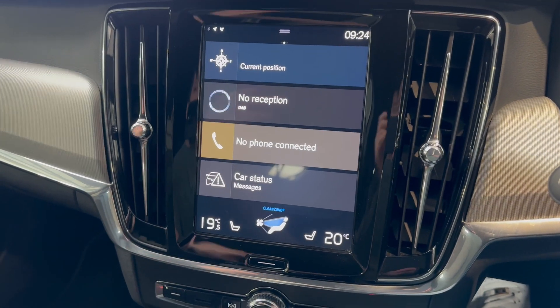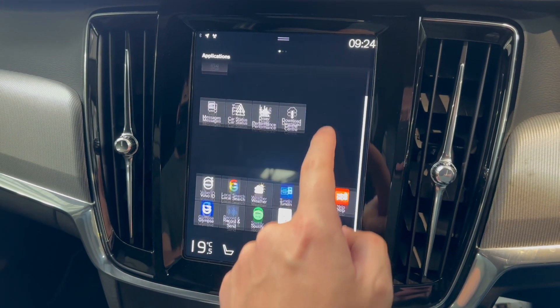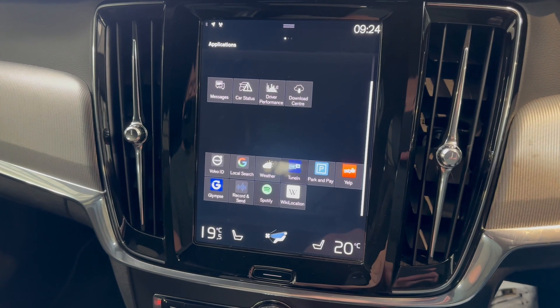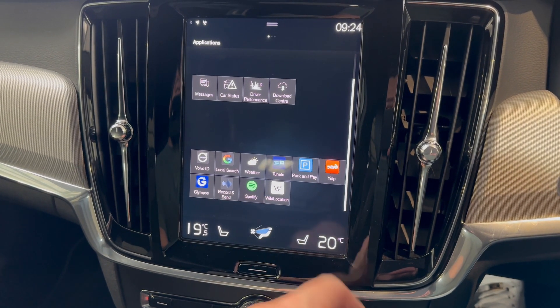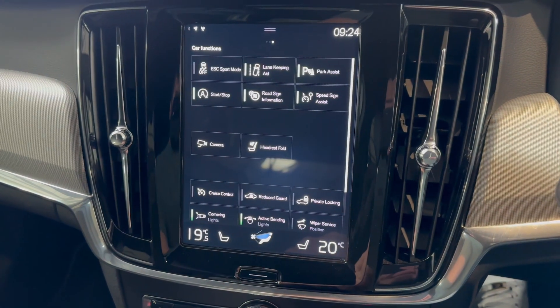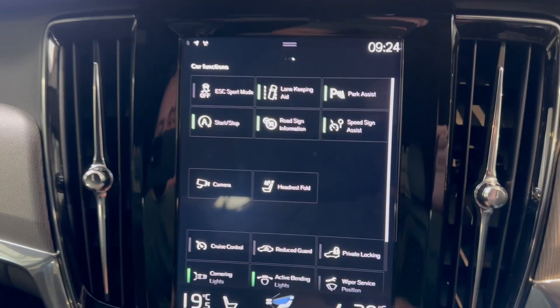On the infotainment you have satellite navigation, DAB, Bluetooth — all the bits you'd expect. There are various apps and a download centre, but they normally come with Spotify and Google Search. There are also loads of safety features: lane keep assist and speed sign assist, which shows your speed on the display.